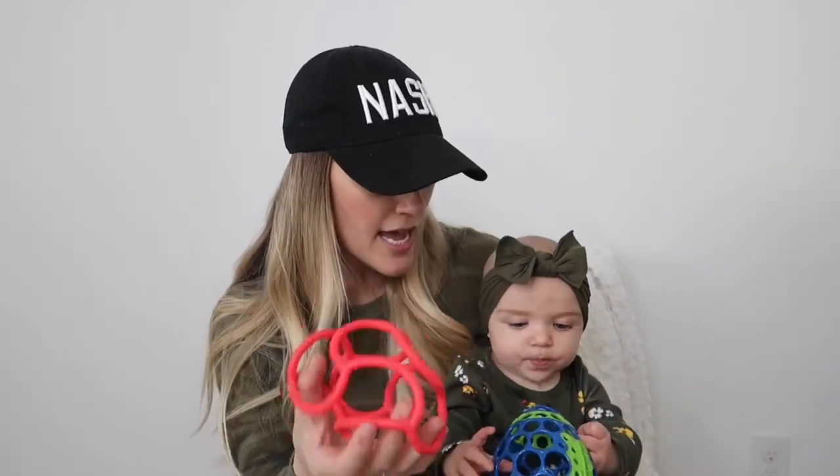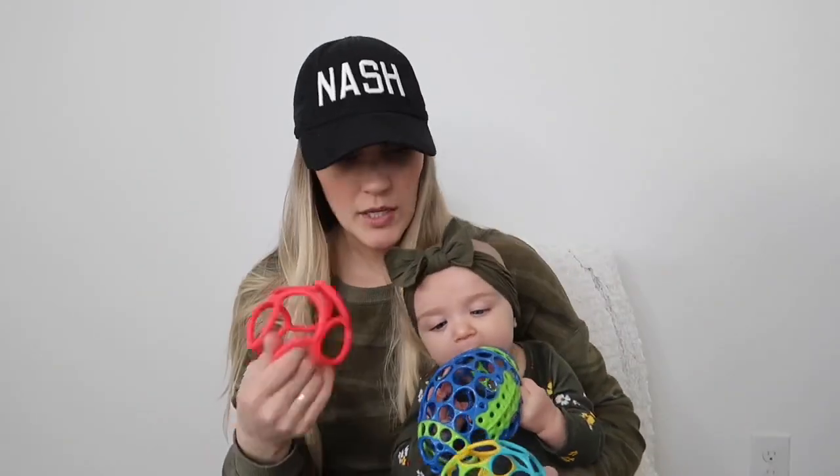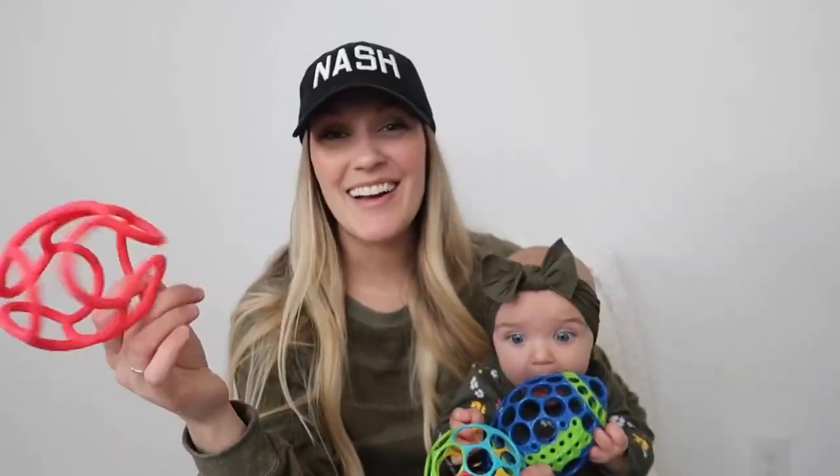This ball is amazing — she loves it. It's like a total win toy. If you're thinking about any of these little ones, I would definitely grab this one. They have them in different colors and it's just so easy to grab, they can chew on it, hold it really well, and it squishes. This is one of the best toys for little babies — I want to say it's a zero-months-plus toy. Santa brought her this when she was about four months old.